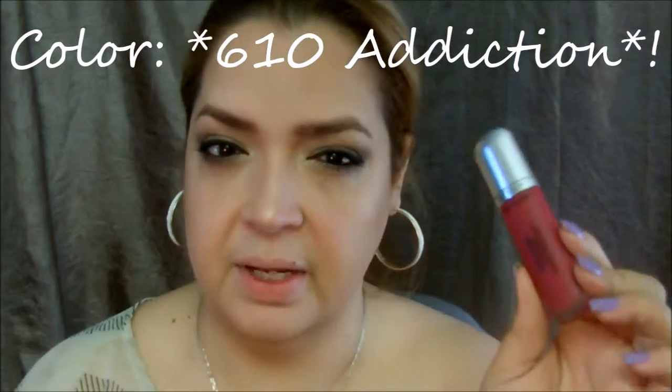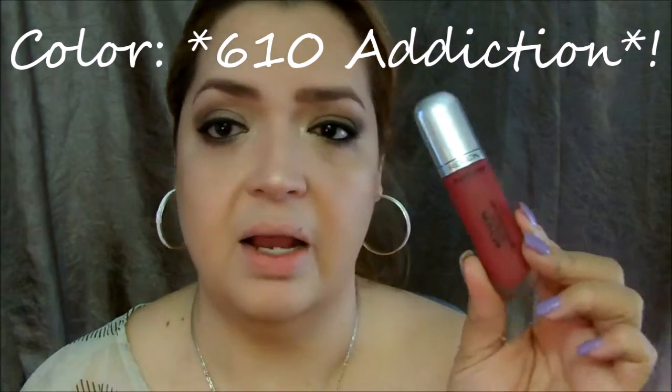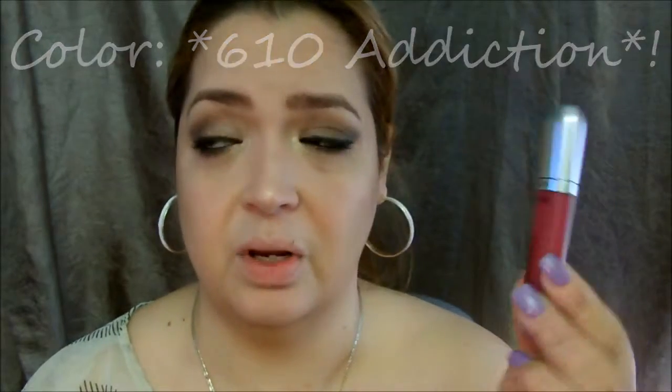Now for lips. I'm using the new Revlon Ultra HD Matte Lip Color. I think this shade is Seductive — not too sure because they don't put the color name on the packaging, which I wish they would. It's a beautiful color — I'm going to swatch it. I haven't used it yet, but it's gorgeous. I think it's a perfect color to go with these neutral eyes.